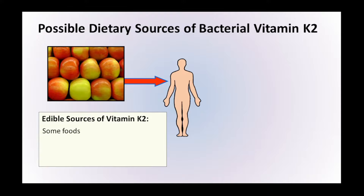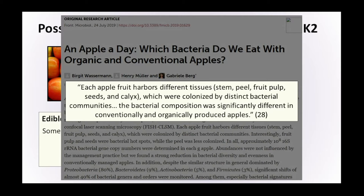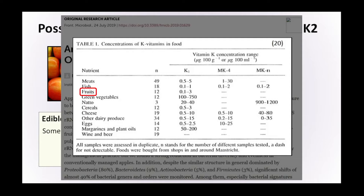Bacteria does occur naturally on the food we eat. Each apple harbours different tissues — stem, peel, fruit pulp, seeds, and calyx — colonised by distinct bacterial communities, and the bacterial composition is significantly different in conventional and organically produced apples. If there are different bacterial colonies that change depending on whether something is organic or not, we can't rule out the possibility that change may impact the levels of vitamin K2 found within that bacteria. If organic food contains quite high levels of bacteria that produce vitamin K2, that might help explain the widespread deficiency, since the majority of food consumed is not organic in nature.